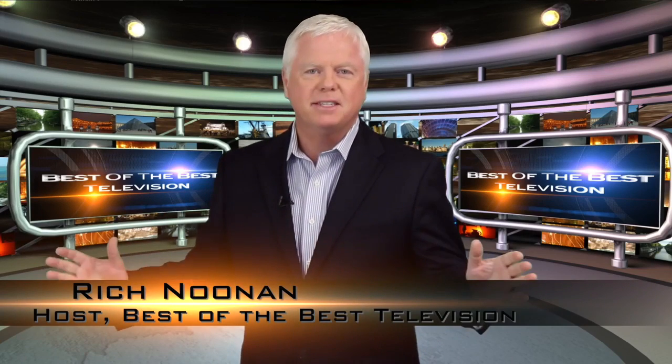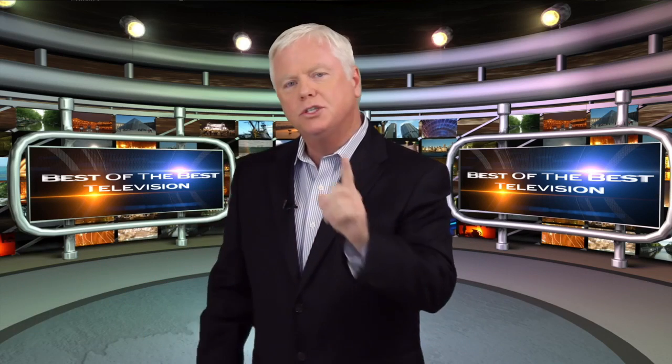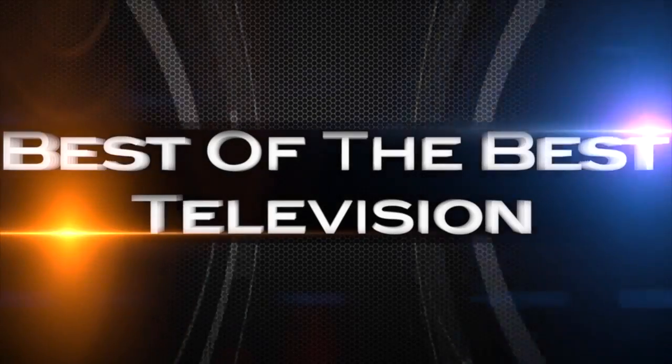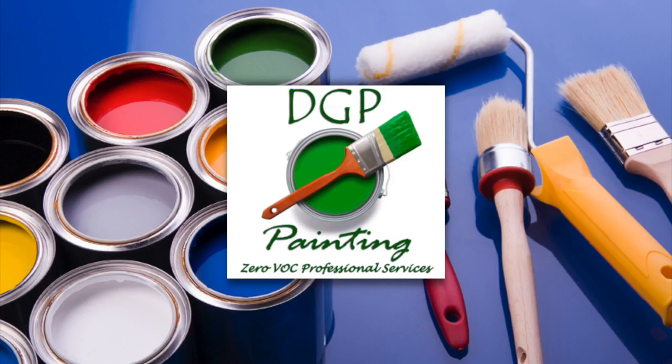Hello everyone, I'm Rich Noonan for Best of the Best Television, a program in which we travel all over America in search of our nation's best businesses. And we have found one of them today. Today on Best of the Best, the DGP Painting story.